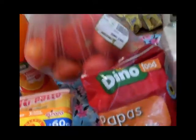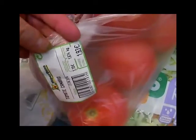Compré unos tomatitos — estaba el kilo a 1,10 y me costó 1,93 porque tiene 1,674 kg.